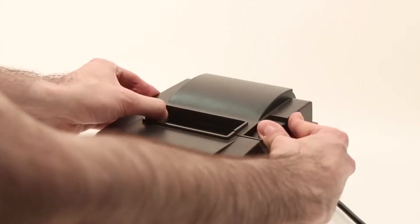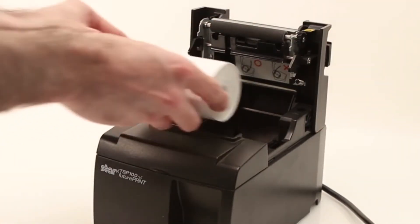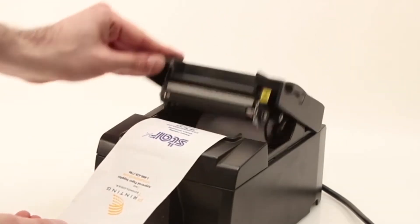This type of printer doesn't need to be refilled with inks or toners — it only requires a change of thermal paper once the roll is finished.